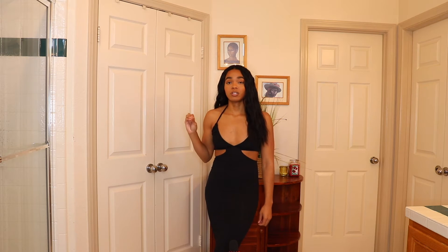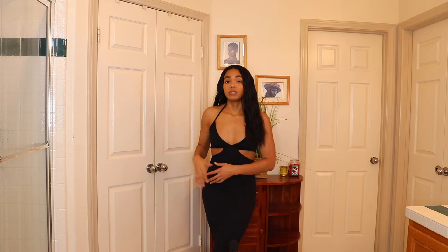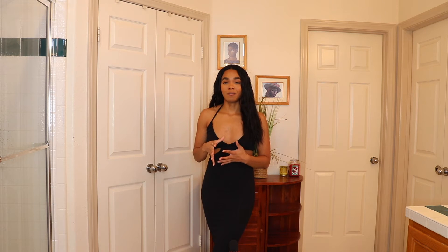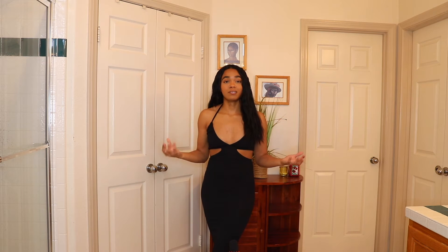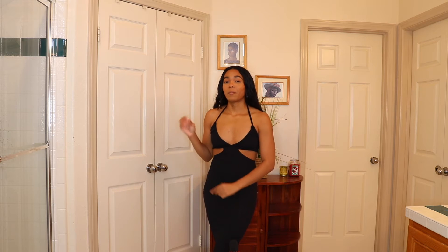Another great thing about this dress is that it's really stretchy, so you can just step right into it. That's nice if you wear makeup like me, because I usually put on my clothes after doing my makeup and I'm always worried about getting it on my clothes — this way you don't have to worry. I think this dress is just stunning and I definitely recommend it. It's probably my favorite out of everything I got.